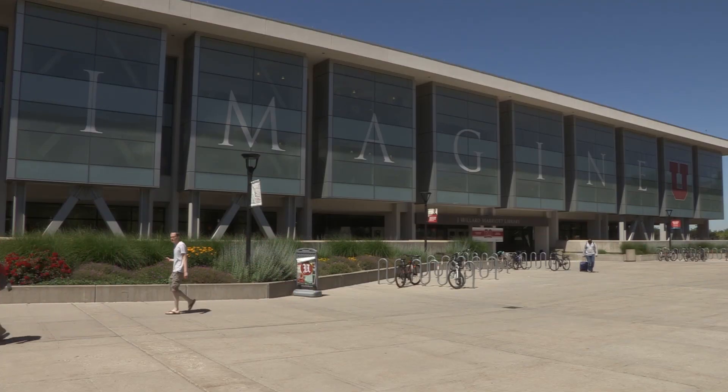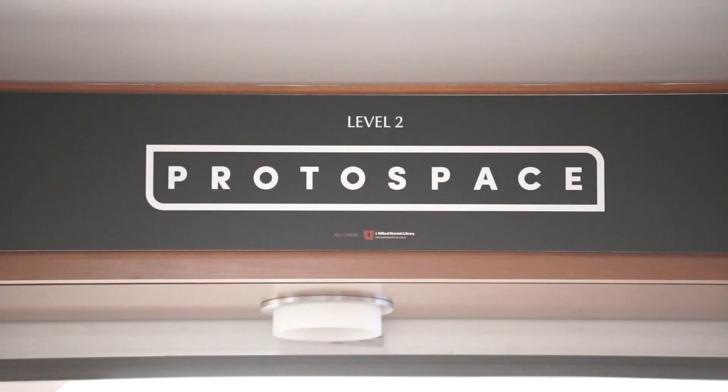The Marriott Library really helped with equipment and resources, and we use the spaces at the library a lot. There aren't very many places on campus that are large, empty spaces where you can set up a bunch of sensors, so the Proto space is definitely nice to be able to run large groups of people through at the same time.